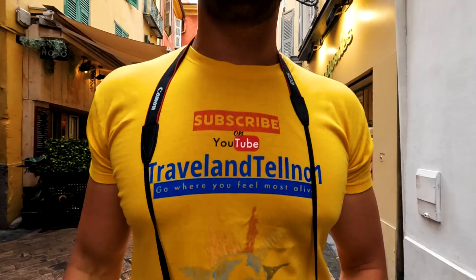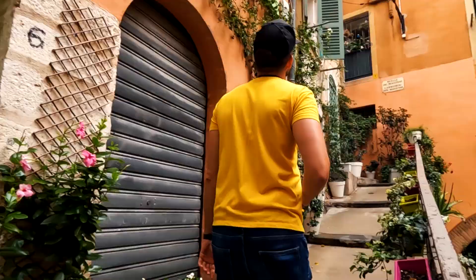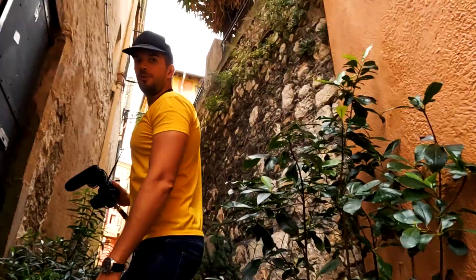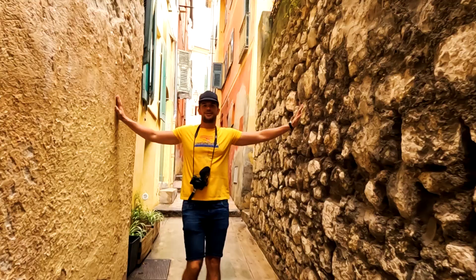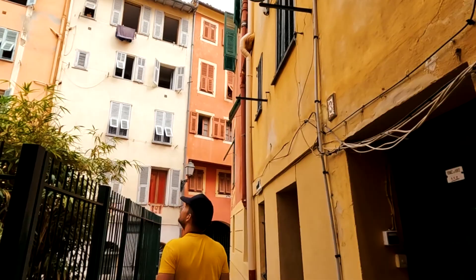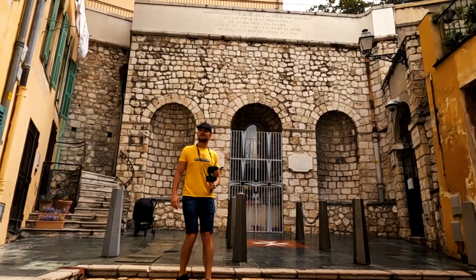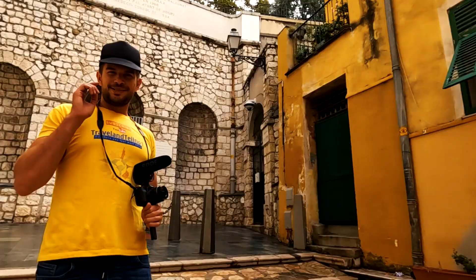Now let's get lost on the narrow streets of Nice. We are climbing to Castle Hill to see a viewpoint of all of Nice. This place is incredible — look how narrow these streets are, just like in Venice. People are actually living here in small apartments. It's so Italian, I would say. We took a wrong turn — this is not the walkway to Castle Hill, but it was worth it to see these beautiful and colorful houses. Now we are heading back to the correct path up Castle Hill.